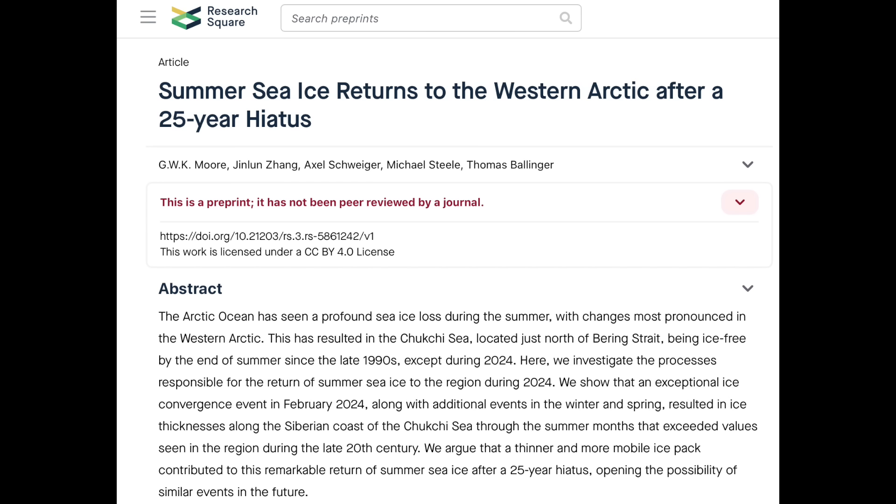Speaking of the ocean, something just happened that hasn't happened in 25 years — and which Al Gore thought would never happen again. Summer sea ice is back in the western Arctic, and it's highly likely that the tipping point of ice-melt-triggered cooling is about to be breached. Remember, it starts when the melting ice causes cooling and freshening oceans that suddenly can freeze and refreeze, even while the air temperatures above them haven't quite caught on yet.